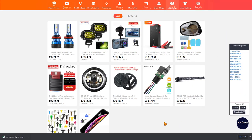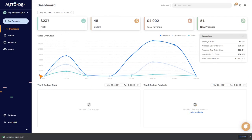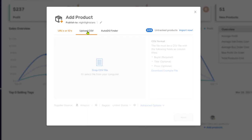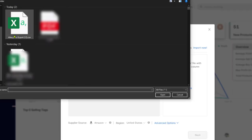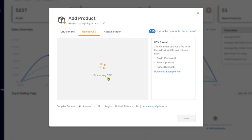We'll export it as a CSV, and a CSV file will be downloaded to your computer. The next step is to head to the AutoDS platform, click on Add Products, click on Upload CSV, and drag and drop the CSV file we just downloaded, or navigate to it using the file browser. Double-click on it, and the file is uploaded.